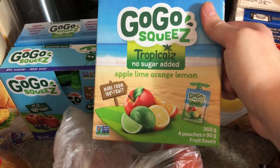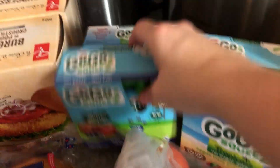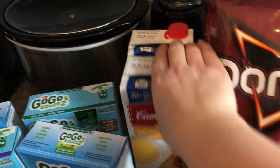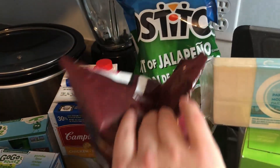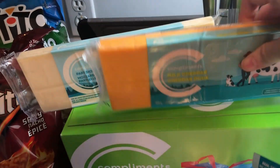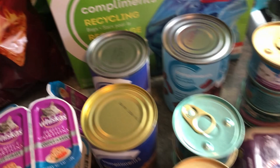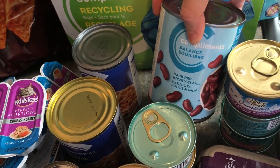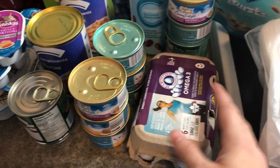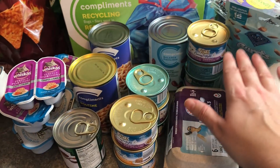I picked up GoGo Squeeze because they were on sale — a few different flavors I hadn't seen before: apple lime, orange lemon, regular apple, apple blueberry, and apple raspberry lemon twist. Those are for lunches. Then chicken broth — two things — a bag of Tostitos and spicy nacho, two cheeses: one mozzarella, one cheddar, and some recycling bags. A thing of kidney beans and two things of poutine gravy.